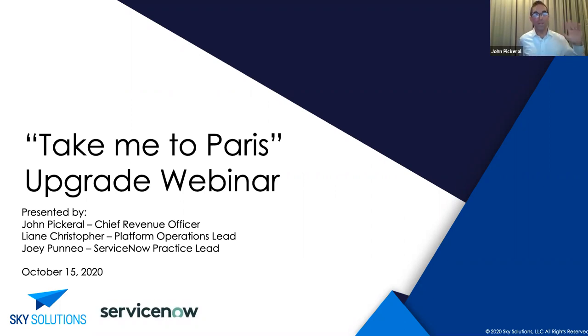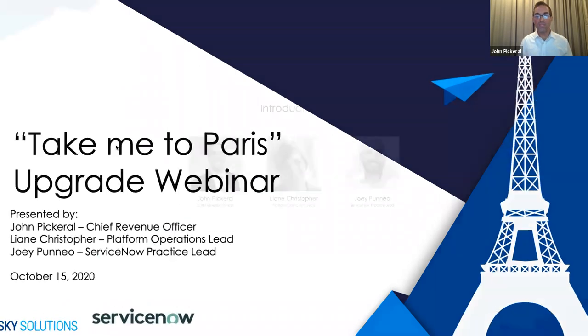Let me just quickly introduce myself. My name is John Pickerel, and I am the Chief Revenue Officer of Sky Solutions. I will be starting the presentation today, but you'll also be hearing from a couple of my colleagues as we go throughout the webinar. First is Leanne Christopher.